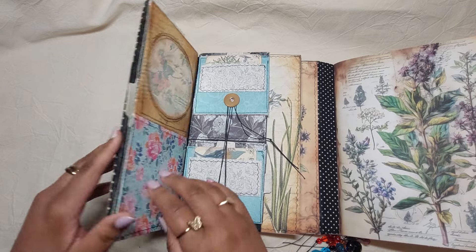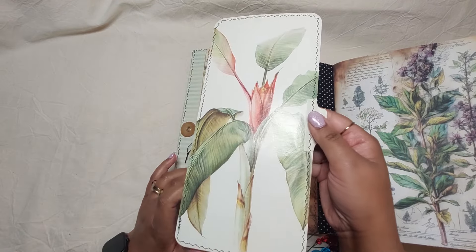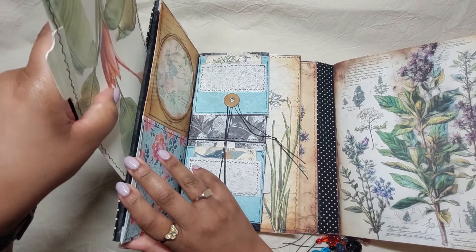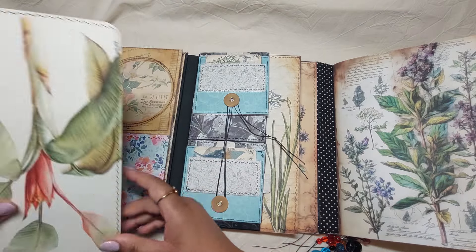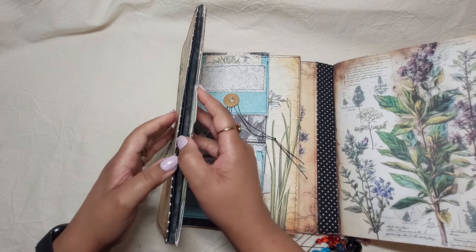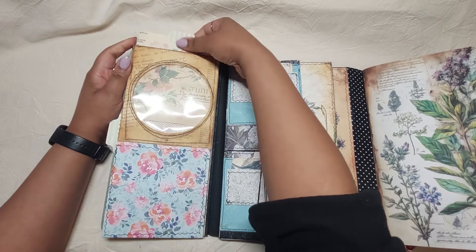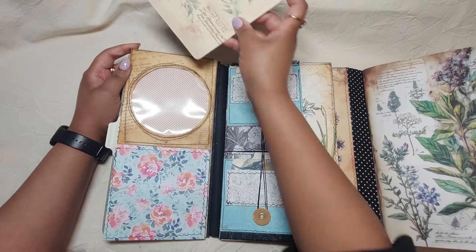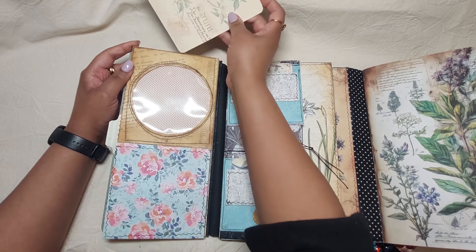Here we open this and there are large pockets as well. I made this ginormous journaling card, and there is space to put stuff in here because it's a pocket as well. There are three pockets here — one, two, three — and this large one. Then we have some Edith Holden book pages that I turned into a journaling card, with an orange design at the back with orange dots.